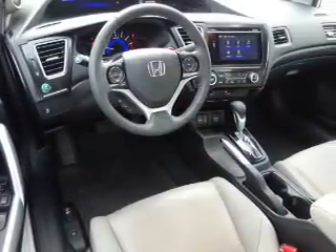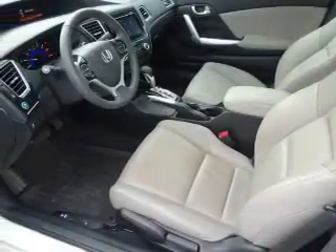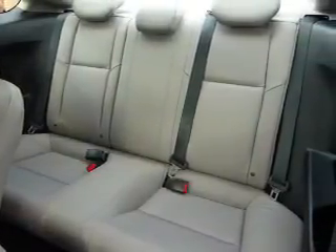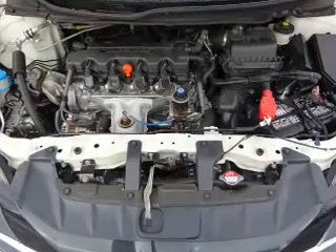Anti-lock brakes. Inside you'll find leather seats, heated seats, Bluetooth connectivity, steering wheel controls, a premium sound system, a backup camera, front airbags, an adjustable tilt steering wheel, cruise control, and a trip computer.